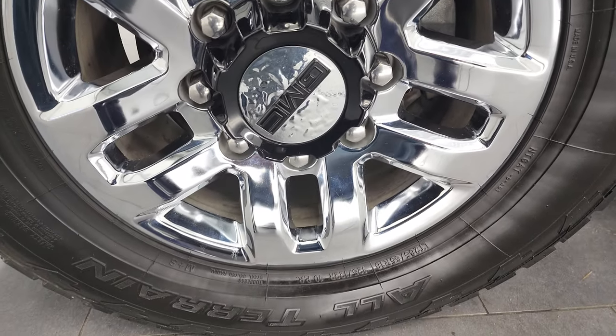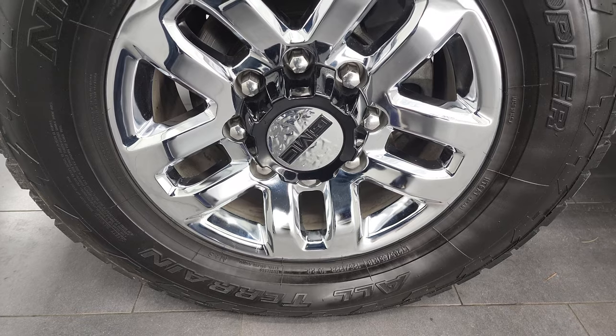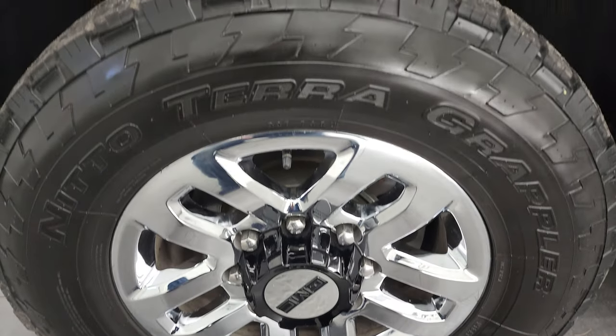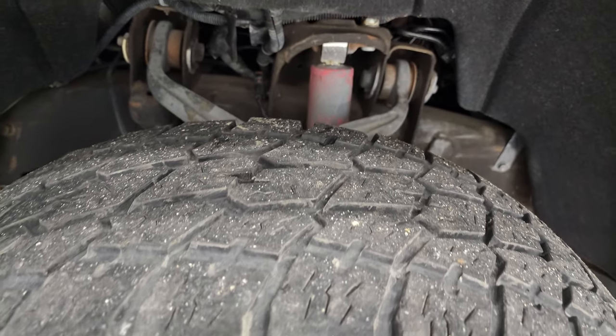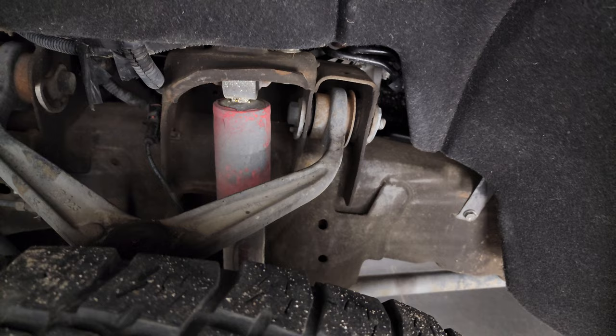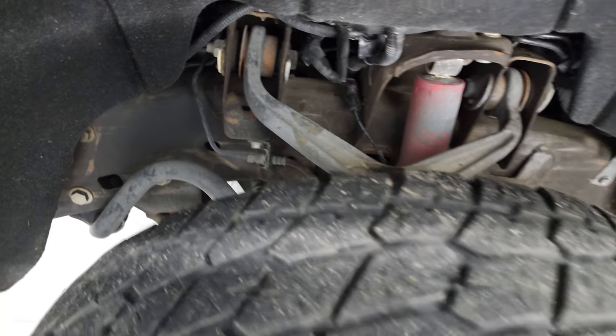Comes with the 18-inch chromed alloy rims, and it has a set of Nitto all-terrain Terra Grappler tires. These are LT 285/65R18s, and they have right around half the tread left on them. Frame and underbody's in pretty nice shape.